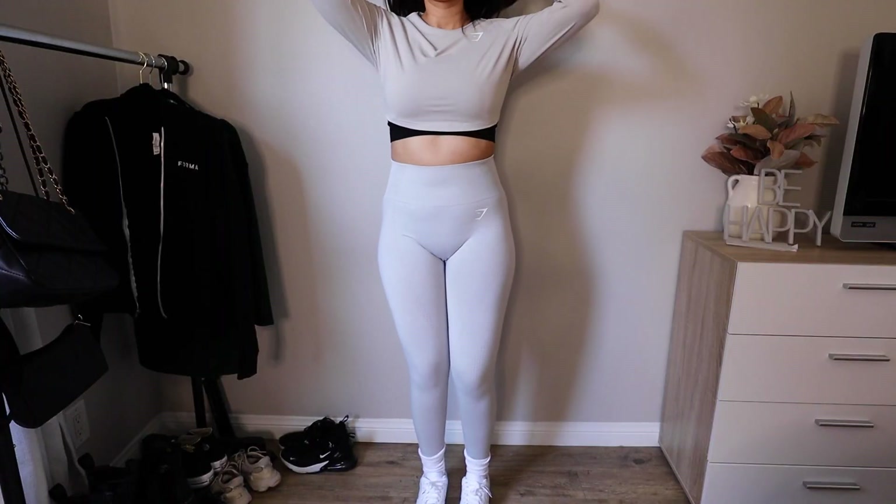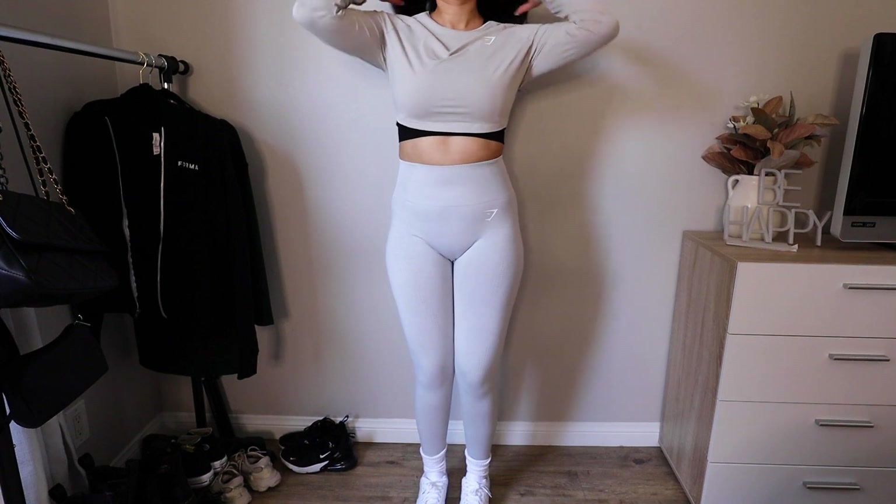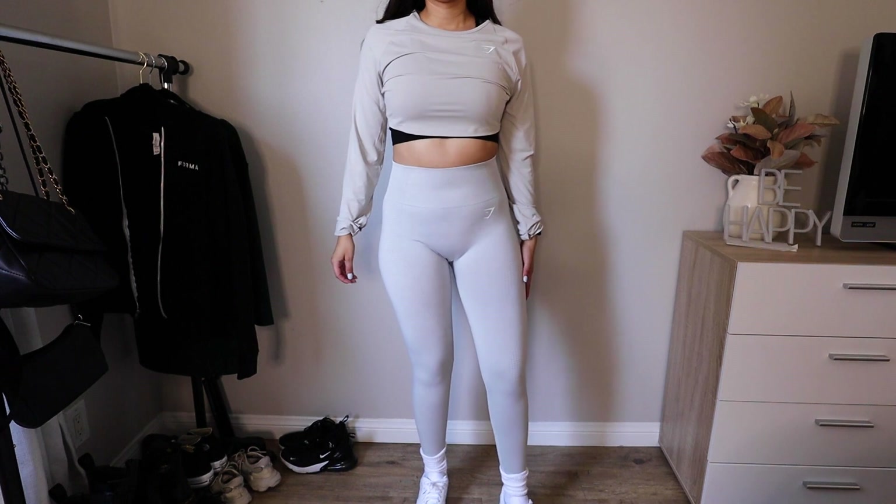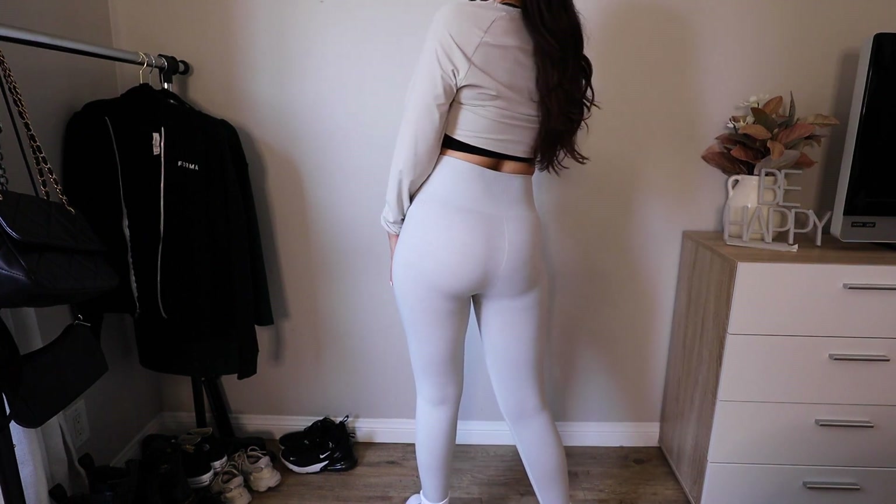And then I got a bright color that is definitely an upper body day color because it's super light. It is the light gray marl, and I'm obsessed. I think it looks so sleek with a neutral top and white shoes — I feel super confident in this outfit.